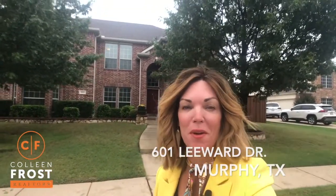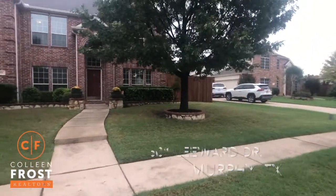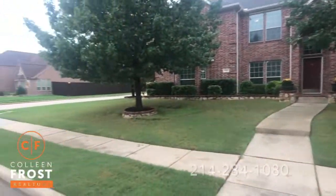Good morning everyone, it's Colleen Frost. I have a beautiful, impeccable, well-loved and cared-for home at 601 Leeward. We are in a beautiful cul-de-sac, walking distance to Tibbles Elementary. We are in Maxwell Creek on the corner of Leeward and Rosewood.